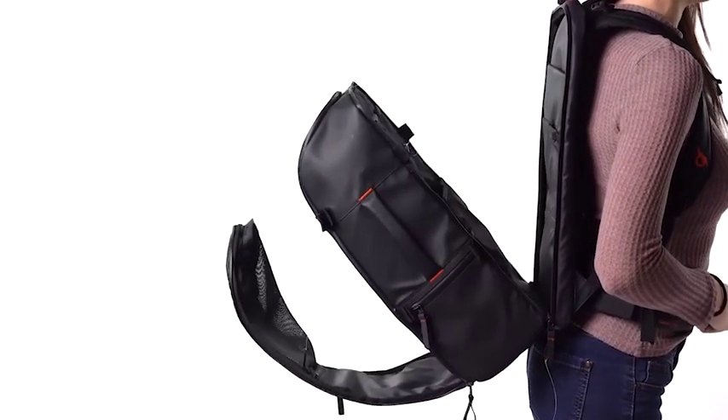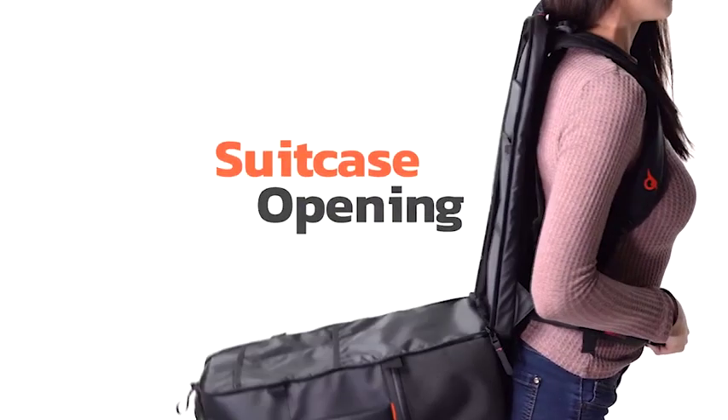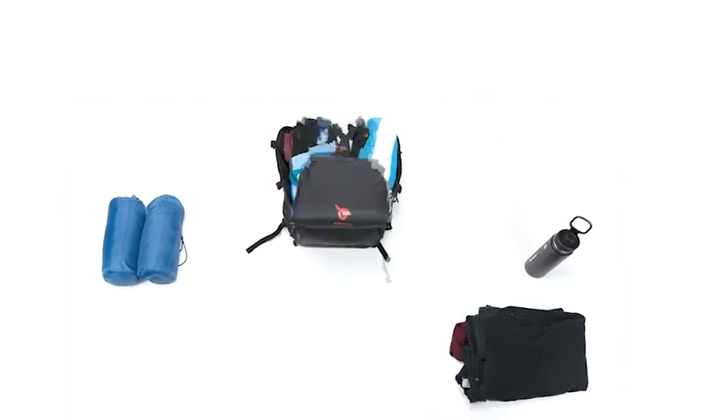The ingenuity of its back opening will allow you to keep your organization flawless. Thanks to its suitcase-type opening and multiple pockets, you can fit a surprising amount of clothing and accessories.